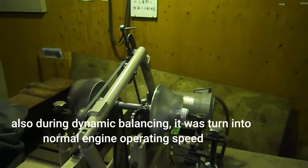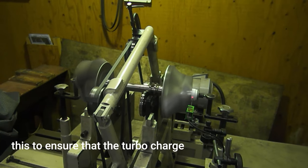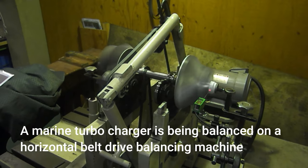Also, during the dynamic balancing, it is turned to normal engine operating speed. This is to ensure that the turbocharger is properly calibrated. A marine turbocharger is being balanced on a horizontal belt drive balancing machine.